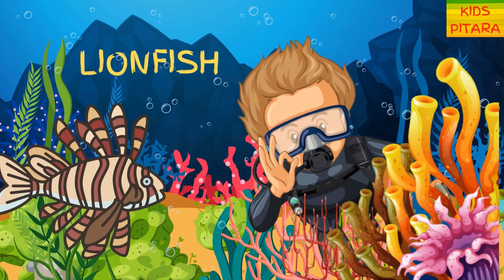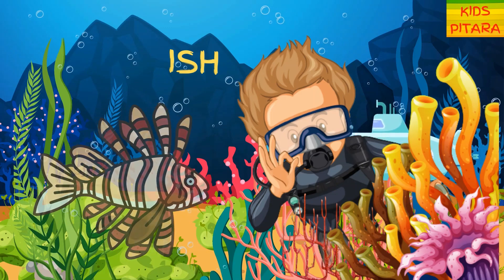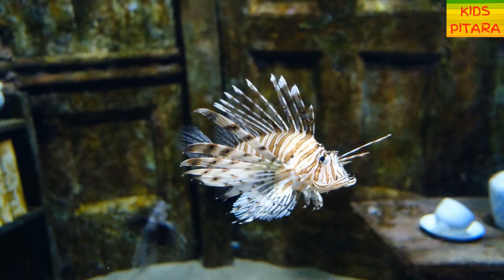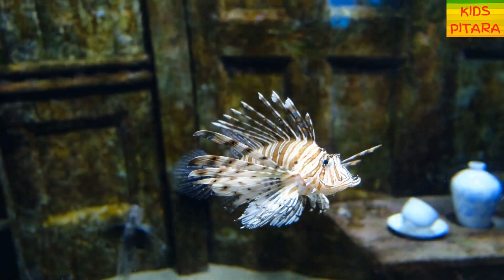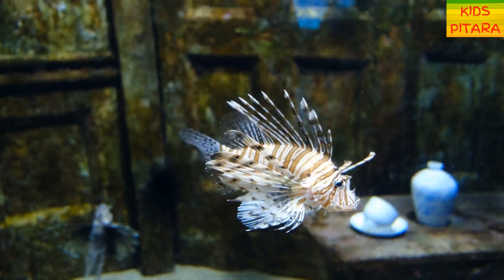Look, a lionfish! A lionfish is a beautiful and interesting-looking fish with long spines, fleshy fins, and bright stripes. They have venomous fin spines, so better watch out!